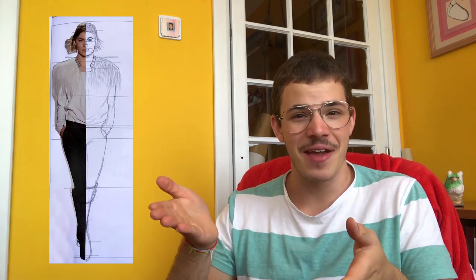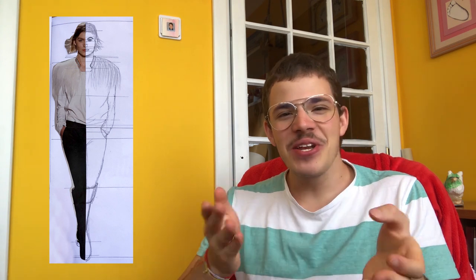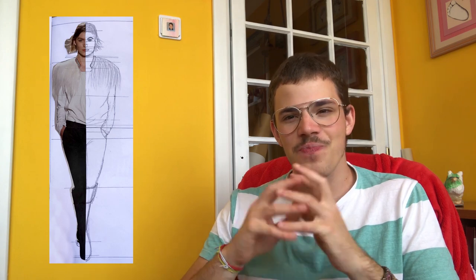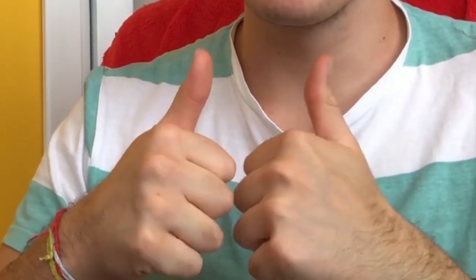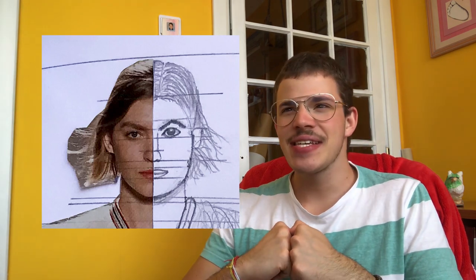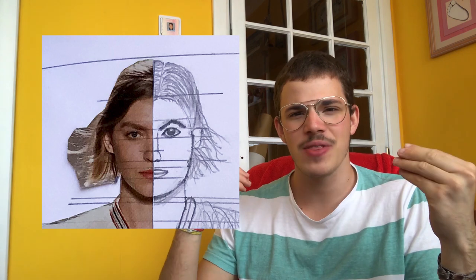I don't know if you did this when you were younger, but when you learn how to draw the human figure they give you cutouts from a magazine and you have to complete them. That's basically what I did here. I don't know who this model is, but I'm already sorry to her. It's a good attempt — I'll give it to my 11 or 12 year old self. I really don't understand what's going on with the face. I was really bad with hair. I don't understand what happened with the hair — where is it?